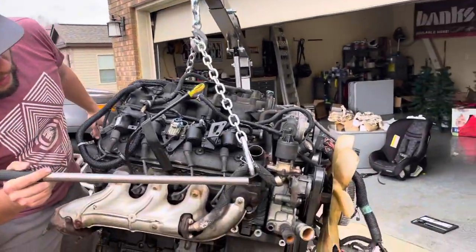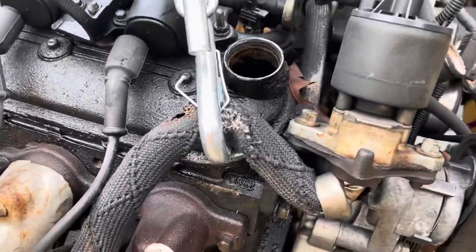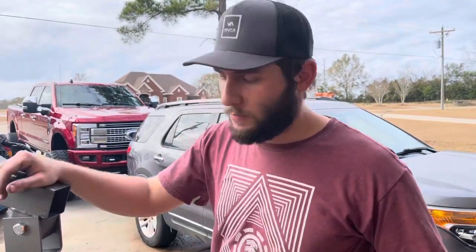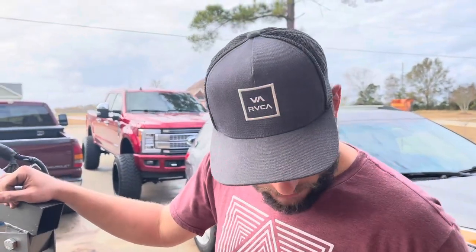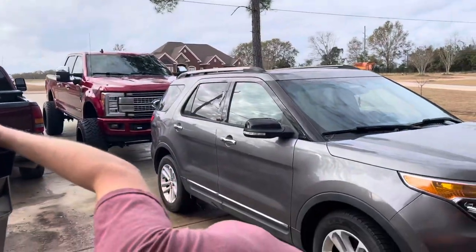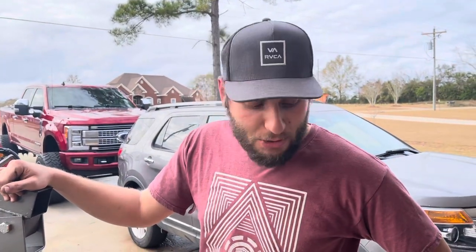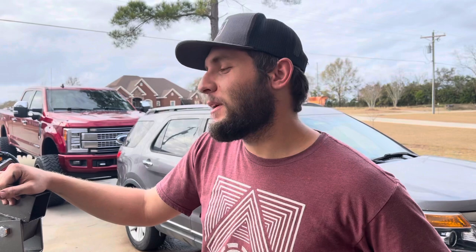That EGR line right there, that thing is putting in the work. We got it right here. Got a bunch of degreaser sprayed on it. We're going to go ahead and hose it down right now - got the pressure washer screaming at it. We're going to get this thing washed off and see if we can't make it look a little shiny.